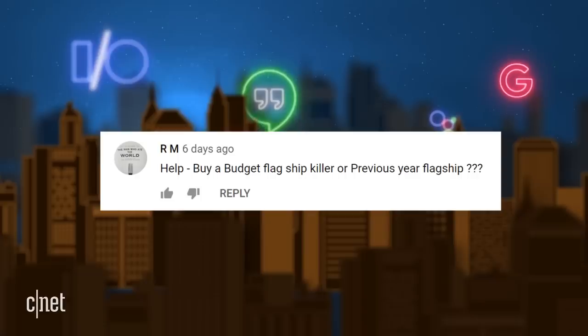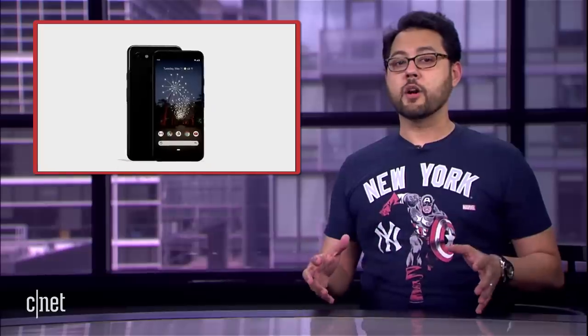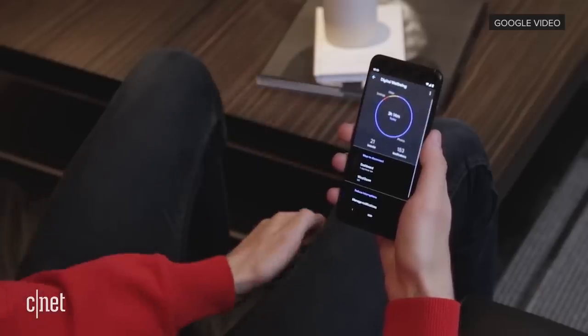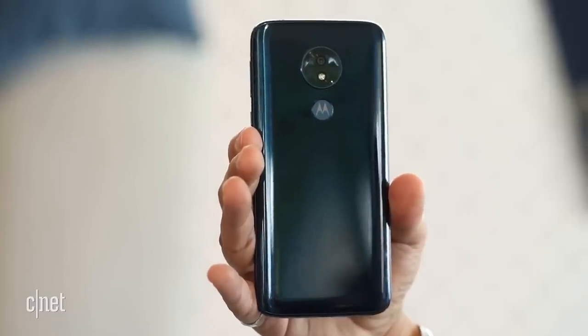We're going to shake things up and mention your comments throughout the show. We've got a question from RM: 'Help — buy a budget flagship killer or previous year flagship?' This is a great question with the new Pixel 3a showing up. If you want a phone with great hardware that will last a couple of years, go for the older flagship — it should have a fast processor and lots of RAM. If you're thinking about getting software updates on time, go for a lower-cost device like the Pixel or phones by Motorola or OnePlus — they will get the latest features you might actually use.